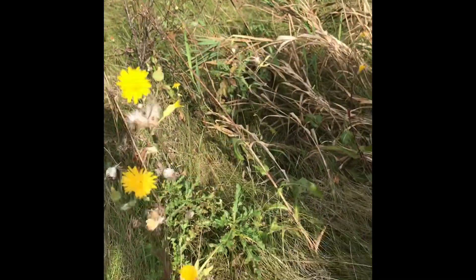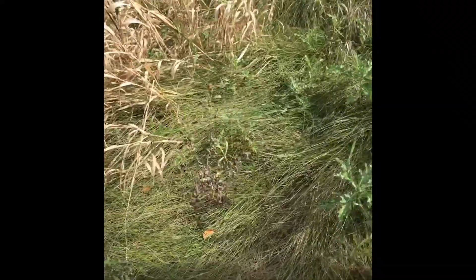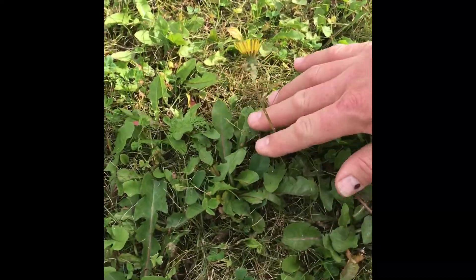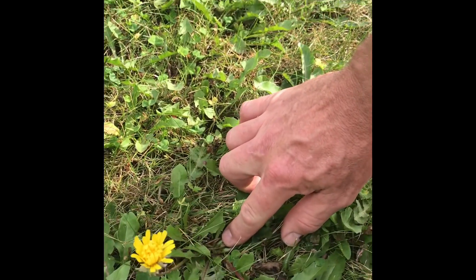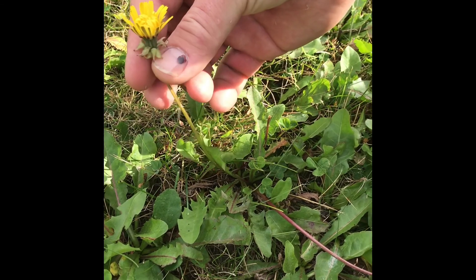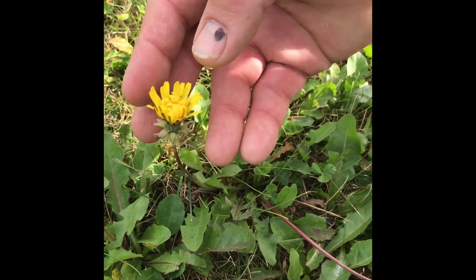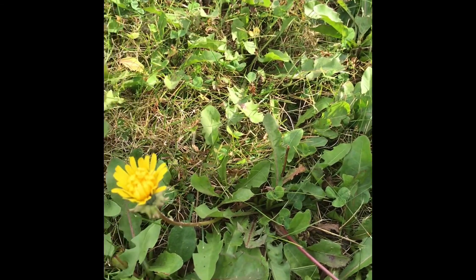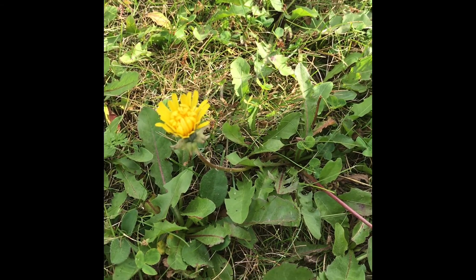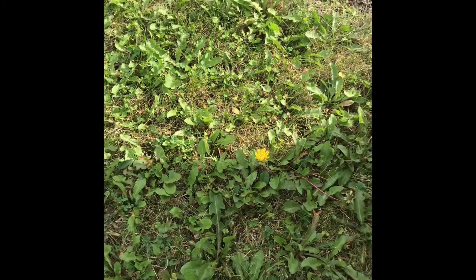I'll show you dandelion so you can see what dandelion actually is. Now this is a dandelion. You'll see that the flower comes up from a rosette at the ground and produces a single flower per stalk. So while it may be yellow and produces floating, parachuting seeds, it doesn't mean it's the same plant.